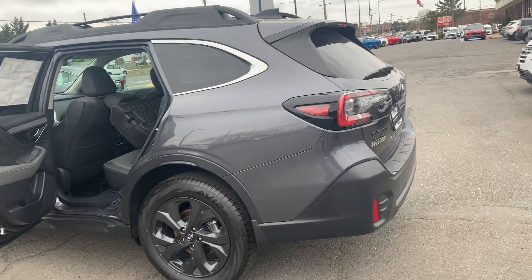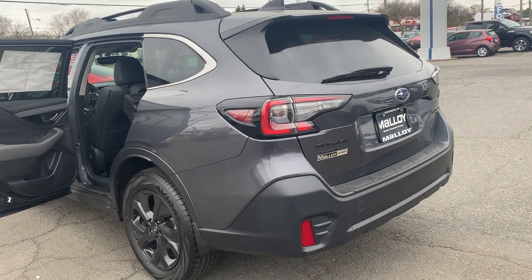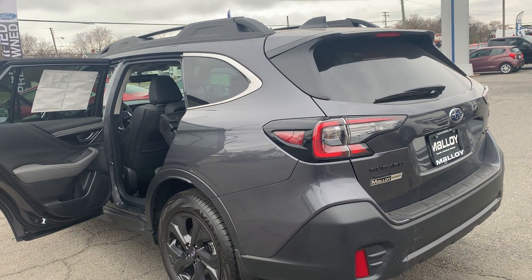To help you feel safe and secure, it's equipped with Brake Assist. Please come on down to Malloy Ford here in Alexandria, Virginia, and make it Malloy. Thank you.